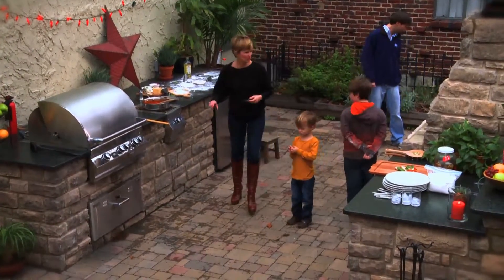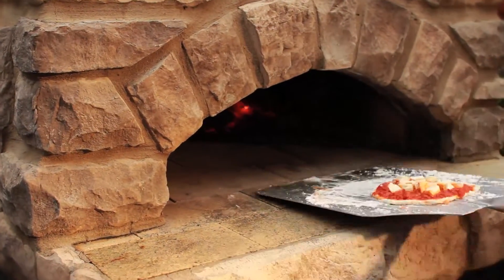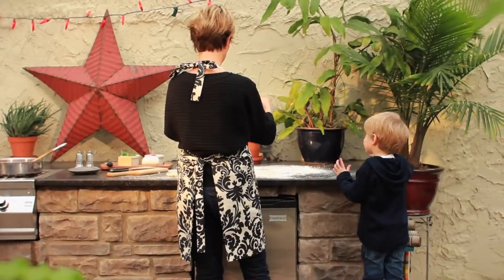For the Harts, their outdoor kitchen is more than simply a setting to prepare meals. It's become a gathering place for the family.